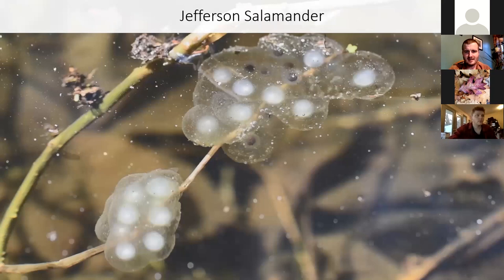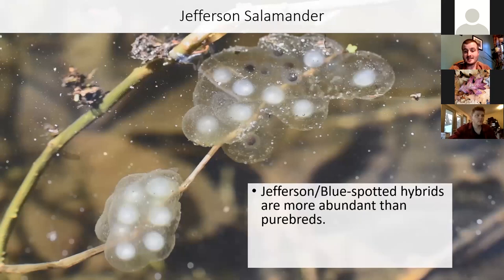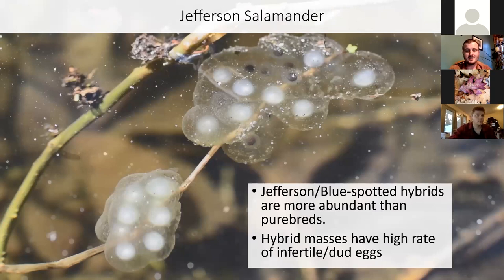But it gets complicated. You might think you're looking at a Jefferson salamander mass; however, Jefferson and blue-spotted salamanders have hybrids that are much more abundant than either of the purebred species. Those hybrid eggs have a high rate of infertile or non-viable eggs that start off looking normal, but then don't develop and get colonized by mold that turns them gray. So you can see eggs that look like Jefferson's, but half of them are dead and gray — probably a hybrid mass.